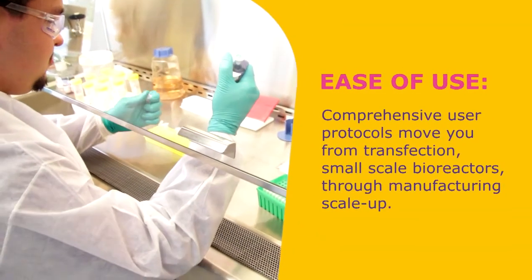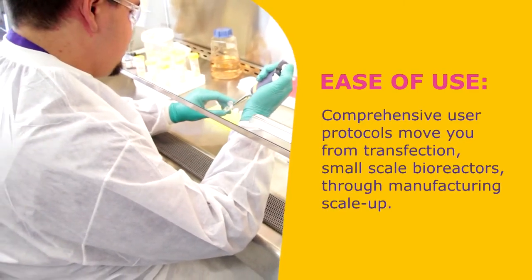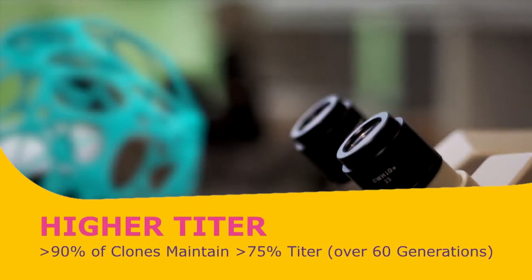The entire chosen platform is designed from the ground up for ease of use, and stability is evident throughout, with higher titer over more generations.